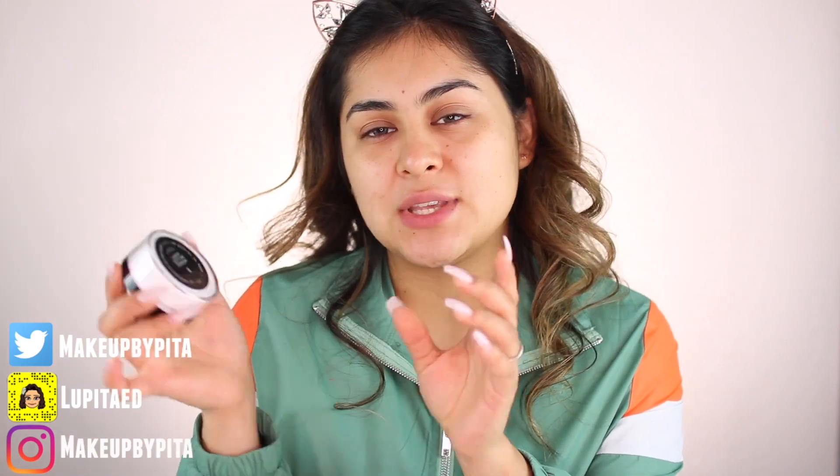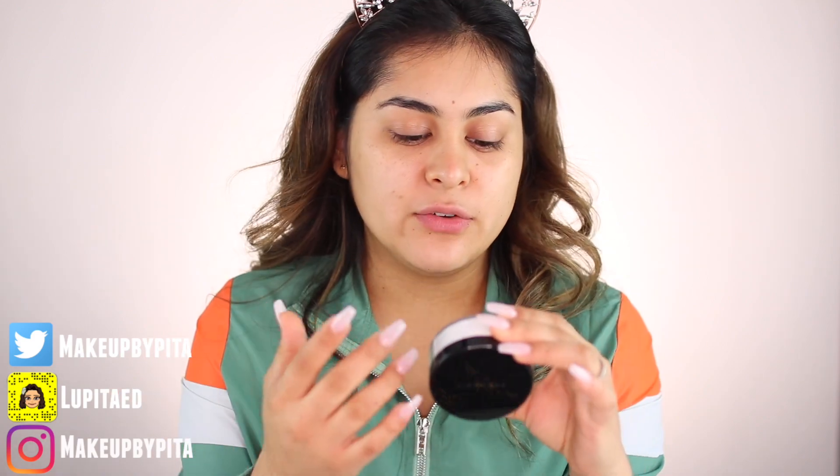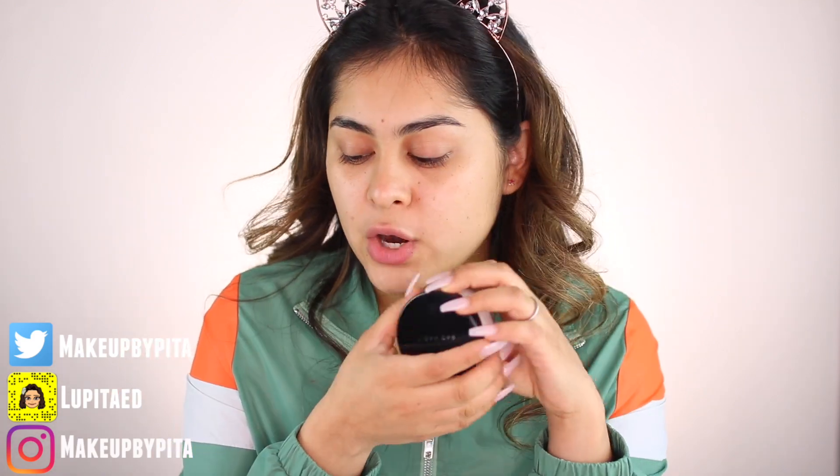I have the Bad Habit loose setting powder. If you watched the previous video about Bad Habit, you know I tried it on my eyelids, but today I want to give it a try underneath my eye area for what it's meant for — setting powder. So I'm giving it a second chance. I also have the Bad Habit eyeshadow primer, and I'm going to try it by itself wet, because in the comments everyone said to try the primer by itself without any powder.